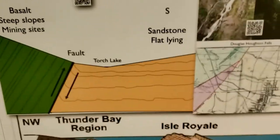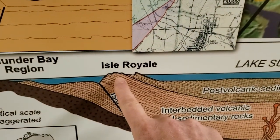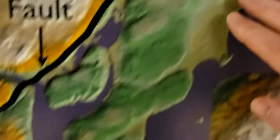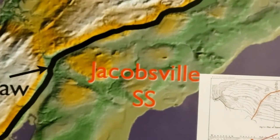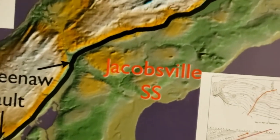If you've ever been out to Isle Royale, you're seeing the same lava flows — the other edges of them. The rock here is Jacobsville sandstone. I'm going to show you some of that too — it's used for different purposes. There is no copper in that, but it's valuable nonetheless.